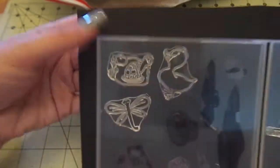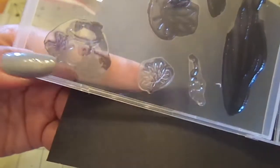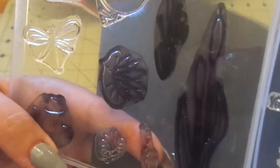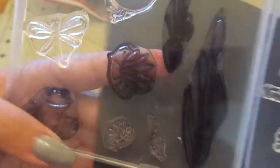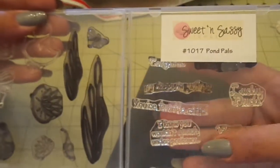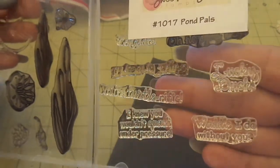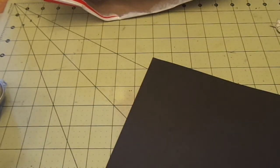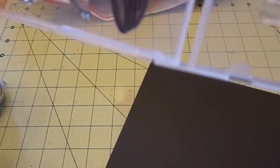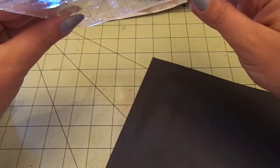Then I got this Sweet and Sassy Pond Pals set. You get a little turtle in the water, a duck, a dragonfly, a froggy, a water lily, the dragonfly trail, a bigger water lily, big and small cattails, and a smaller dragonfly. Sentiments include: I know you wouldn't quack under pressure, you're turtle-rific, what would I do without you, lucky duck, oh hoppy day, congrats, and flying by to say hi.